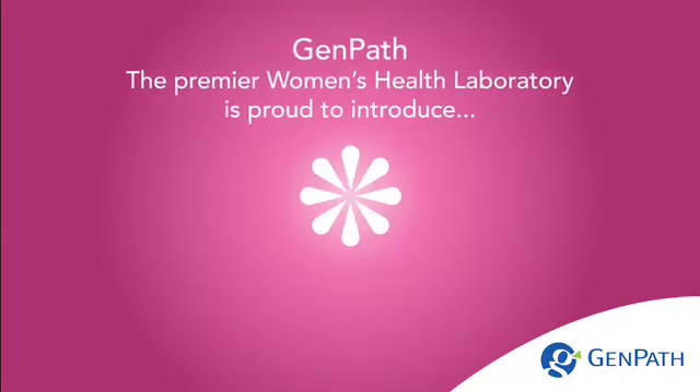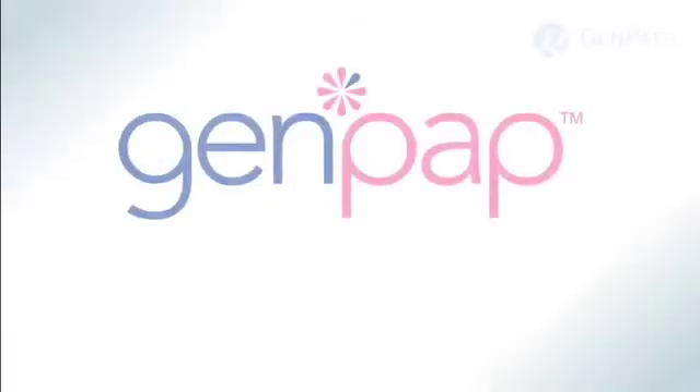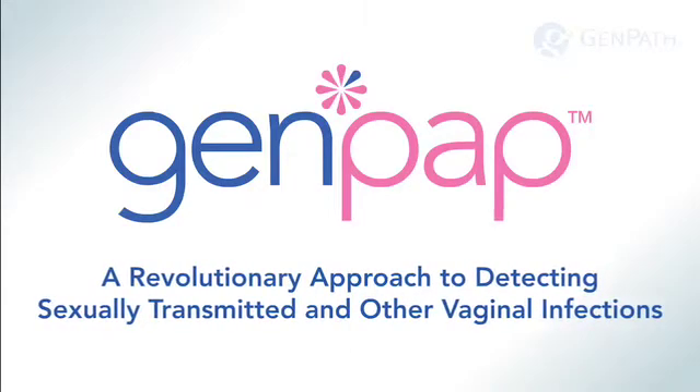GenPath, the premier women's health laboratory, is proud to introduce GenPath — a revolutionary approach to detecting sexually transmitted and other vaginal infections.